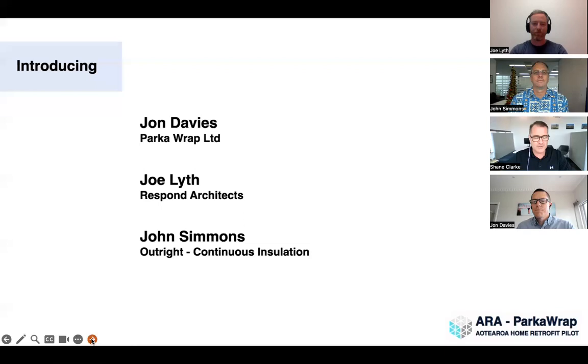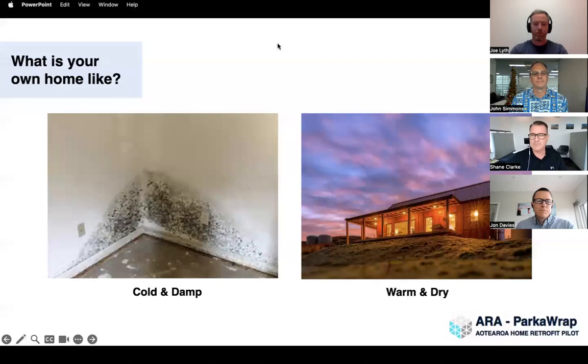Just before we go on, we'll talk about how we structure our webinars. There's a Q&A section at the end — feel free to put your questions into the question box at the bottom, and hopefully we've got five or six minutes at the end to run over some of your questions. We'll send this recording out with any questions we can't answer. To make this as interactive as possible, we're going to run a poll asking what type of house you currently live in: cold and damp, warm and dry, or still wearing jerseys.